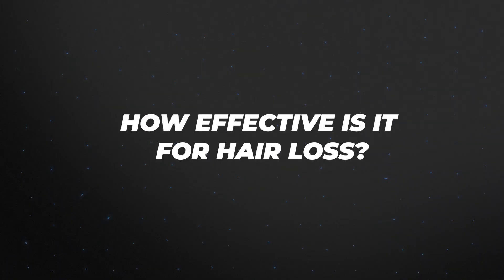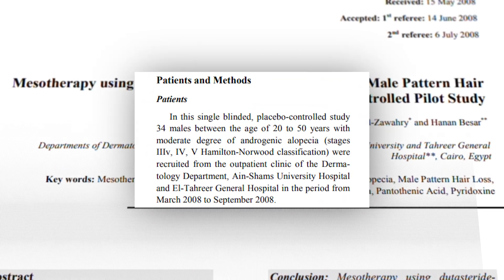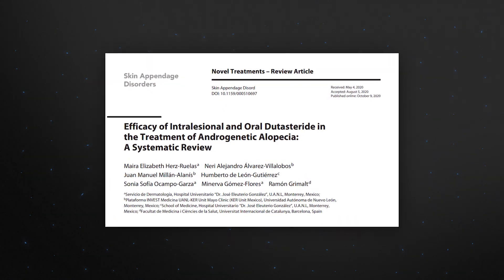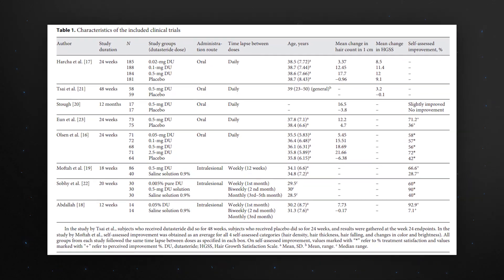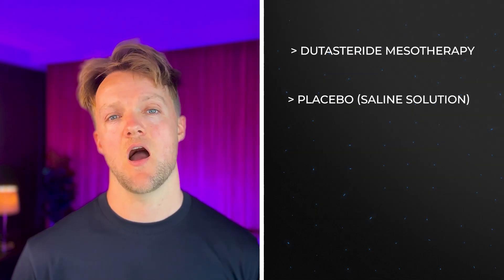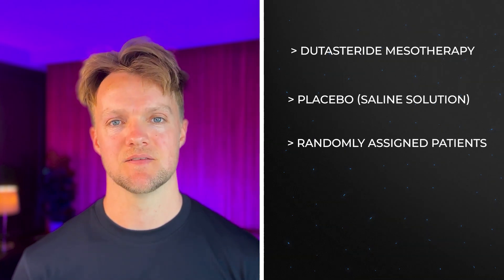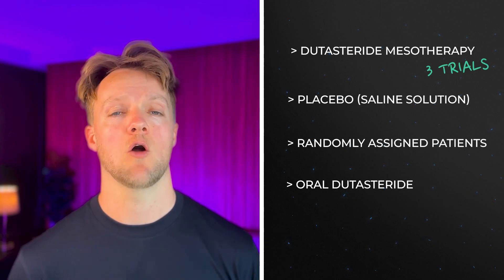How effective is mesotherapy for hair loss? The idea of Dutasteride mesotherapy for hair loss is quite recent — we got our first studies around 15 years ago, and to this day they mostly have very small sample sizes, often without a control group, and sometimes without even a hair count. A recent review identified all the randomized clinical trials that had a placebo group, where participants were randomly assigned to receive either Dutasteride mesotherapy or placebo — in this case saline solution. These are considered the highest quality research because there is a placebo control group and patients are randomly assigned, reducing researcher bias.